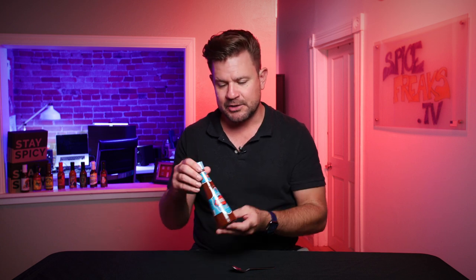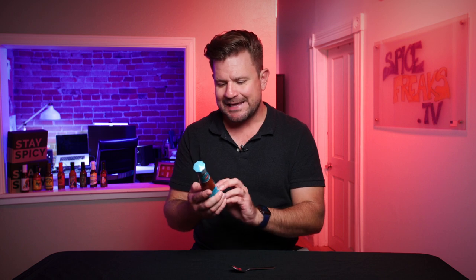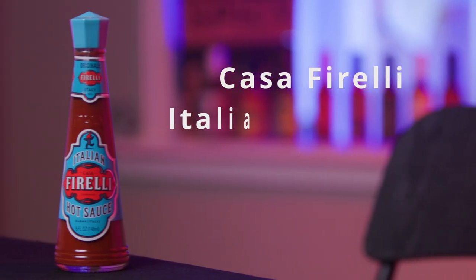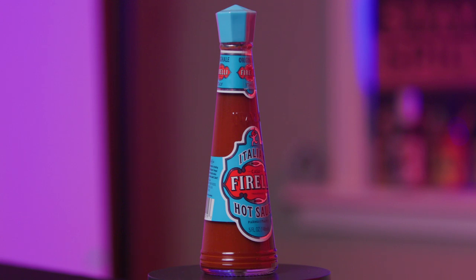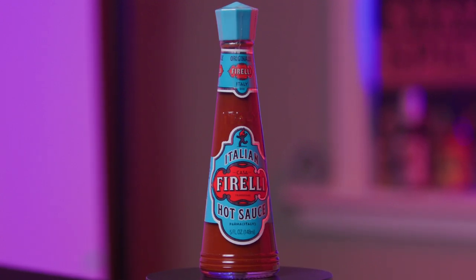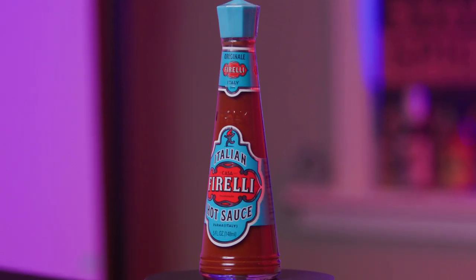I was at my local market the other day and I noticed this very, very interesting bottle of Italian hot sauce from Parma, Italy. I'd never seen this before. I've been to Italy before. I know they have hot chilies, hot condiments, and stuff like that, but I didn't really know that there was an actual red hot sauce. Looking at the bottle here, this really stood out to me. This is very Italian.